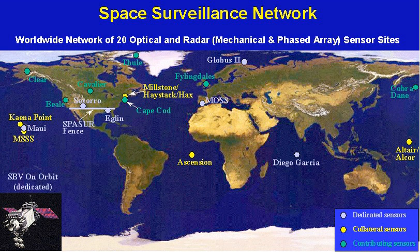GEODSS tracks objects in deep space, from about 3,000 miles out to beyond geosynchronous altitudes. GEODSS requires nighttime and clear weather tracking because of the inherent limitations of an optical system. Each site has three telescopes with a 40-inch aperture and a 2-degree field of view. The telescopes are able to see objects 10,000 times dimmer than the human eye can detect. This sensitivity, and sky background during daytime that masks satellites' reflected light, dictates that the system operate at night. Cloud cover and local weather conditions directly influence its effectiveness.